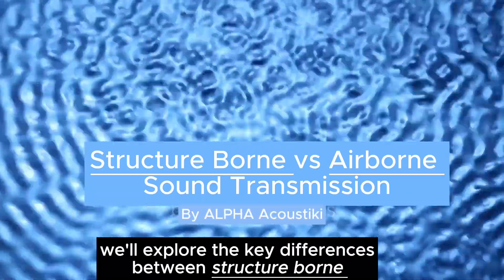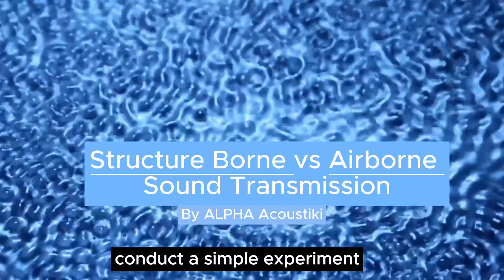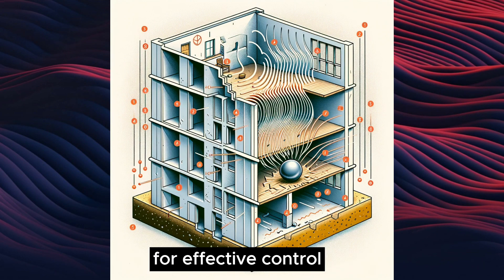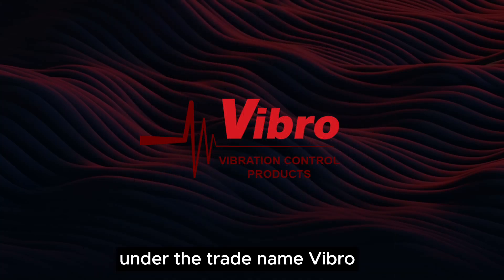Today we'll explore the key differences between structure-borne and airborne sound transmission, conduct a simple experiment, and introduce practical solutions for effective control, featuring our anti-vibration systems under the trade name Vibro.